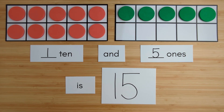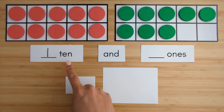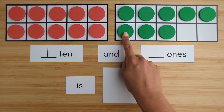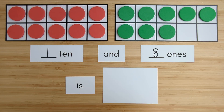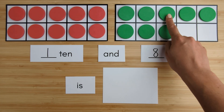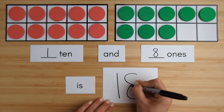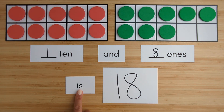Nice job. Let's try another one. Here is one ten. Here is one, two, three, four, five, six, seven, eight — eight ones. Ten, eleven, twelve, thirteen, fourteen, fifteen, sixteen, seventeen, eighteen. One ten and eight ones is eighteen.